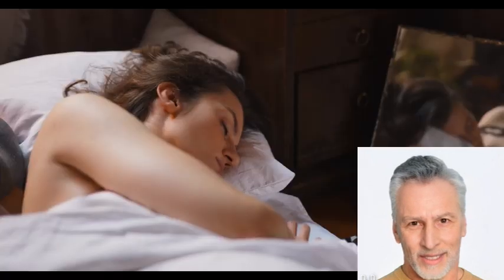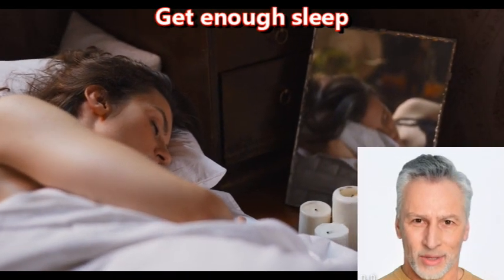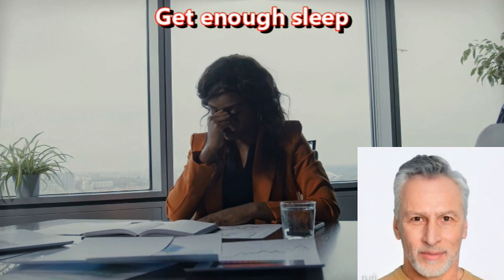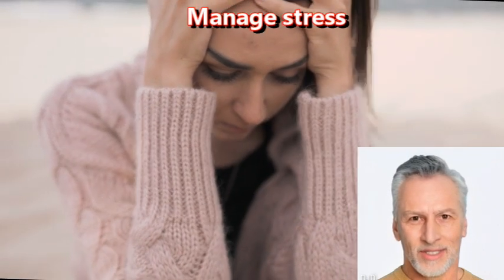Get enough sleep. Adequate sleep is crucial for brain health, as it allows the brain to rest and repair itself. Manage stress. Chronic stress can have negative effects on brain health, so it's important to find healthy ways to manage stress, such as meditation or deep breathing exercises.